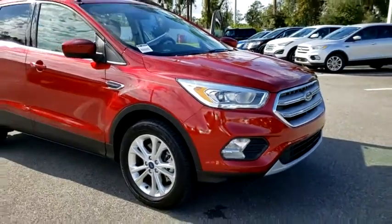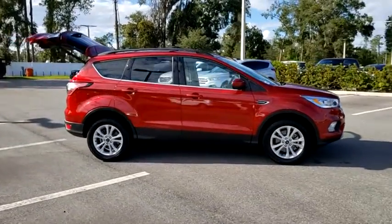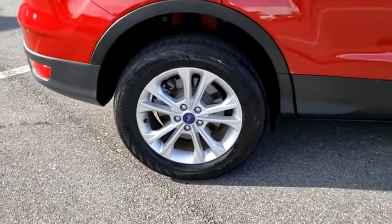Make a great choice today with the 2018 Ford Escape. Gas engines flex, tow, sip and go with Ford Escape. This vehicle has less than 25,000 miles. Here are some of this vehicle's great options.